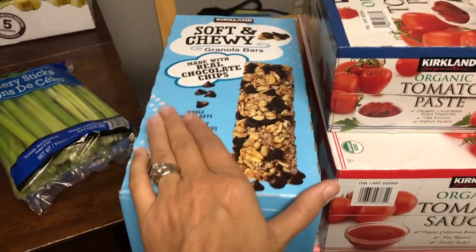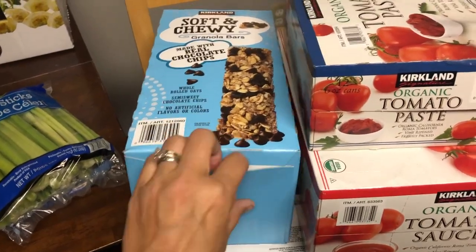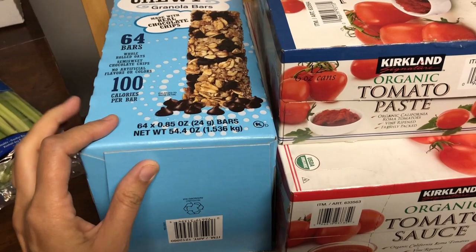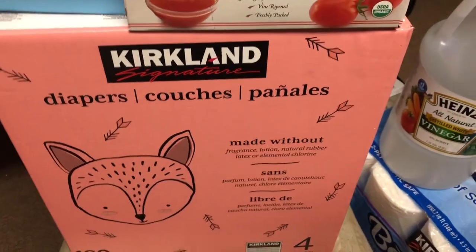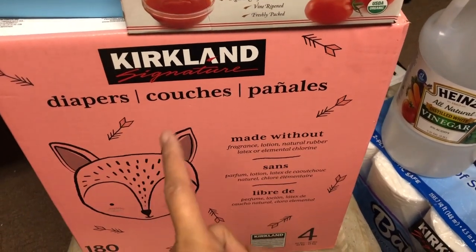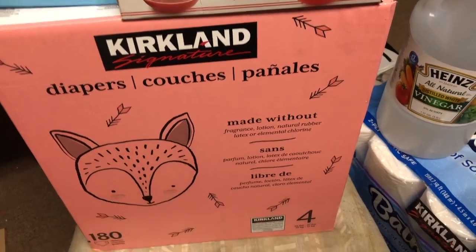I bought a big box of soft and chewy chocolate chip granola bars — 64 bars in this box. And then for Noah I got a big box of diapers — 180, which will last us more than a month.